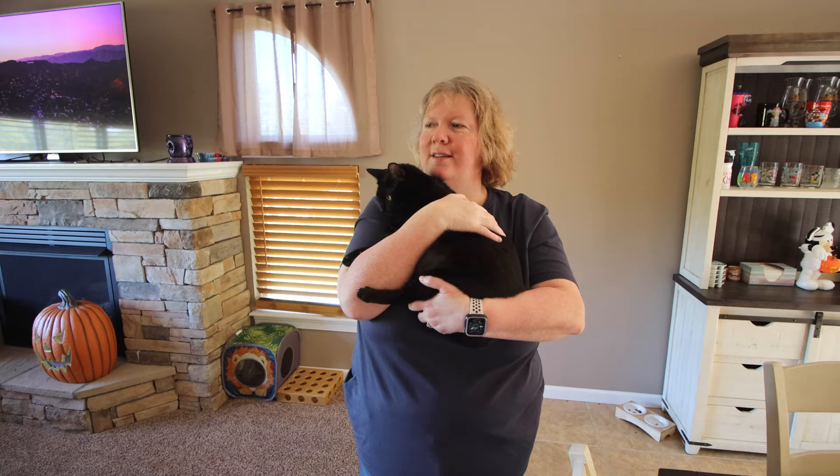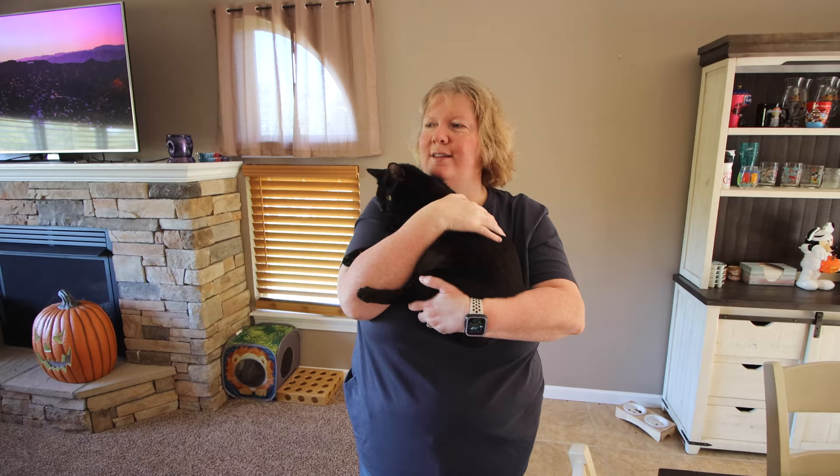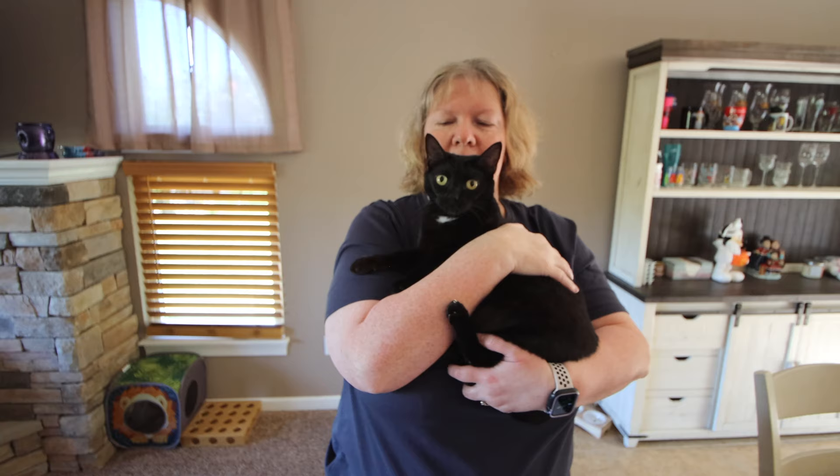This is the newest member of the family — this is Binx, a nod to Hocus Pocus, and she is Morgan's kitty. She came to us from the Boone County Animal Shelter, she's about four years old, and she is a snuggler.